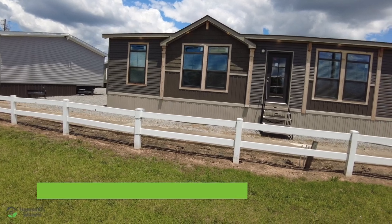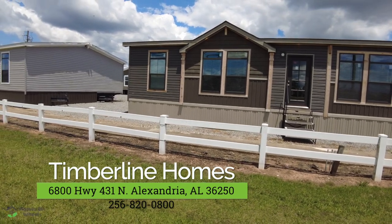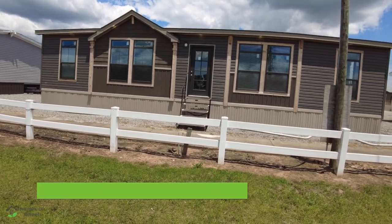Today we're out here at Timberline Homes in Anniston, Alabama, and we're doing a home tour. This home is actually very beautiful. I really like the outside of it, and it's a three-bedroom, two-bath that will not break the bank. Let's go in and take a look at it. I think you're really going to love this home.